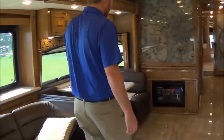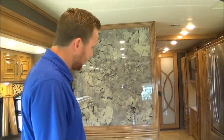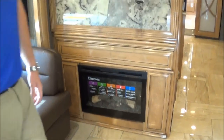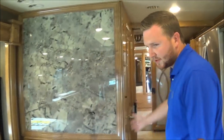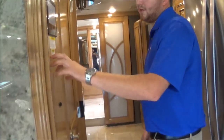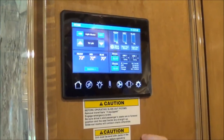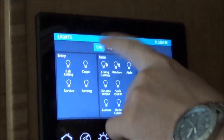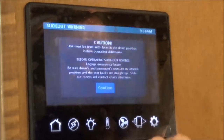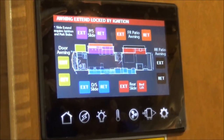We talked about the Aqua Hot for your heat. You also have three ACs in this one — they all three have heat pumps for your electric heat. You also have a fireplace — this is going to put off a little bit of heat for you as well. If it's just chilly in the morning, you can turn that on and it'll be enough to take the chill away in this room. Going back right here, you have your control panel — you control everything in the coach from here. Your tank levels, where you turn your Aqua Hot on, you turn all your lights. You've got a master on and off switch and they're all dimmable. You can control your fans, your slides, your awnings — they're all color coded so you know exactly what you're putting in or out.